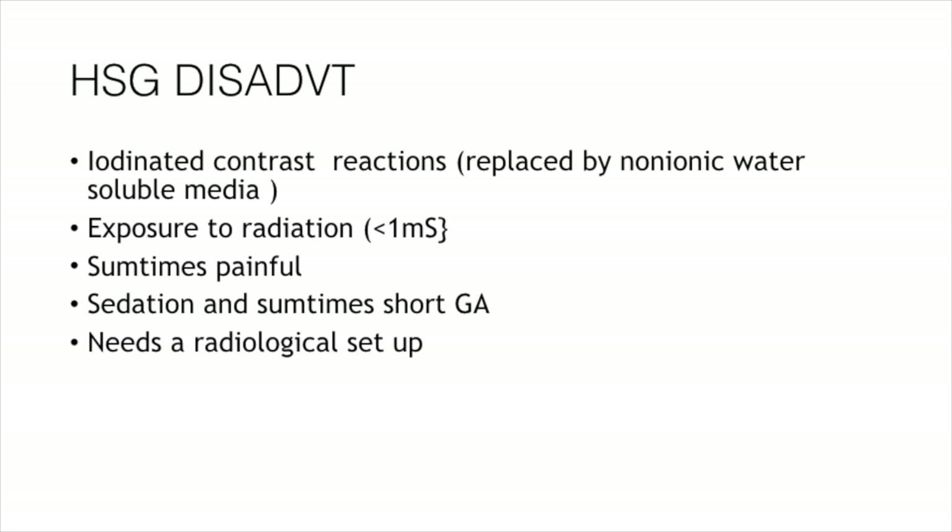The disadvantages: iodinated contrast reactions, which I have already discussed, can cause any amount of reaction right up to anaphylaxis — you should be ready for that. With replacement by non-ionic water-soluble contrast media, we are getting very few reactions now. Exposure to radiation is less than 1 millisievert. The procedure is sometimes painful; we can alleviate symptoms by giving proper sedation, and some highly apprehensive patients can be offered short general anesthesia. A proper counseling session should be conducted prior to the procedure, and the radiologist should have a chat with the referring physician regarding patient cooperation. A good radiological setup with a good image intensifier is needed.